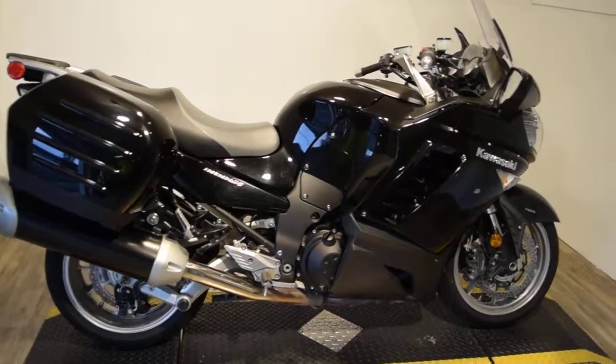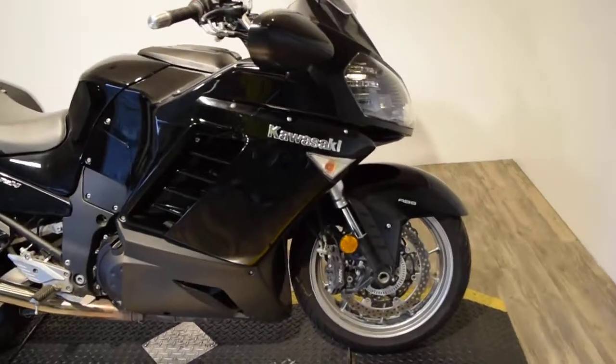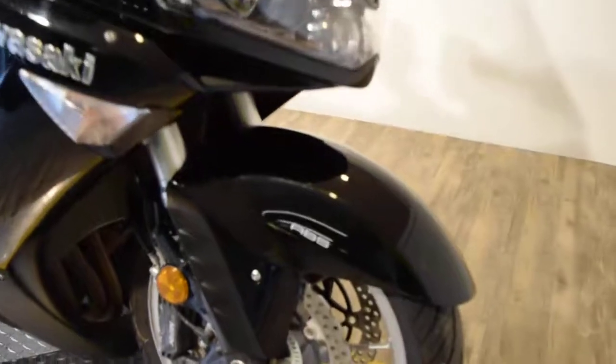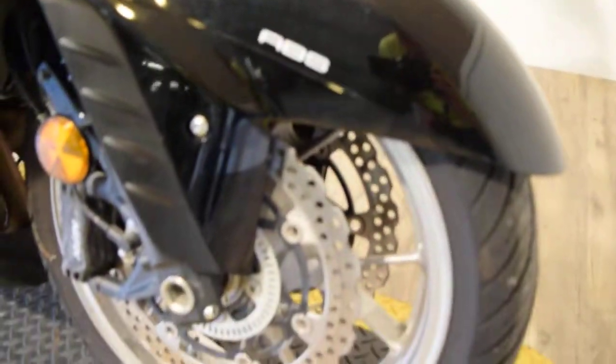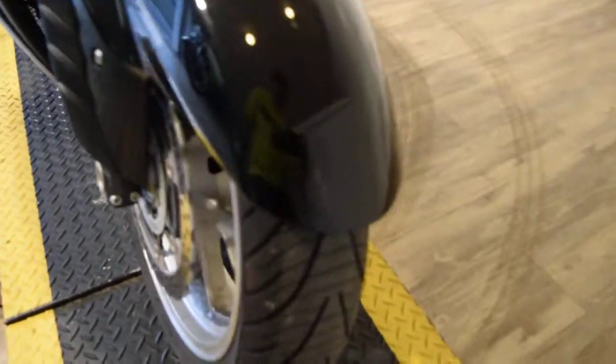You can see about 25 more pictures of this bike, get pricing information, fill out a credit app, and find out what your trade is worth — all at our website, monsterpowersport.com. You can call us at 847-526-0500.